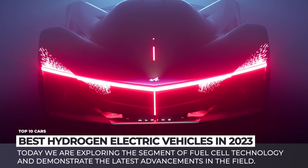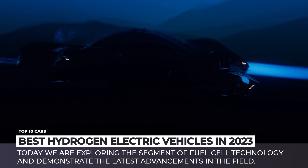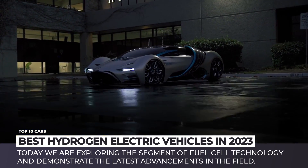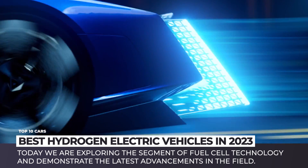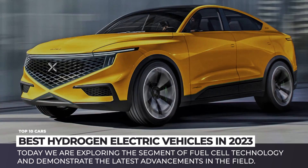The scarcity of rare earth minerals indicates that battery electric automobiles will not be able to fully satisfy our future transportation needs. Therefore, we are constantly reminded that at least partially, the segment of zero-emission vehicles must be occupied with hydrogen-powered models. In this episode, we continue exploring the segment of fuel cell technology and will demonstrate the latest advancements in the field.